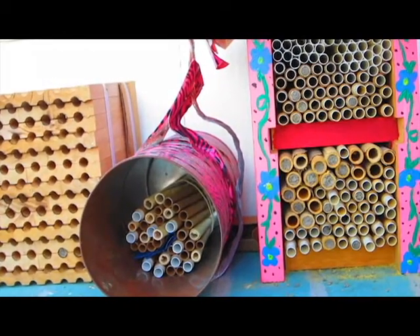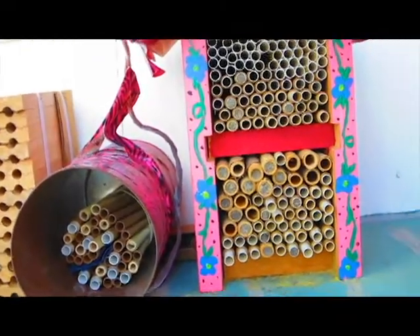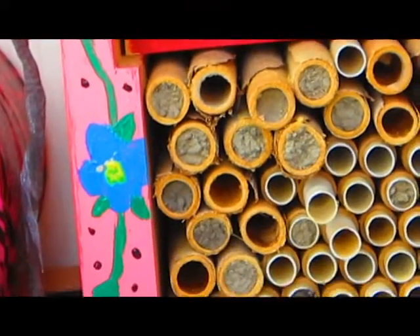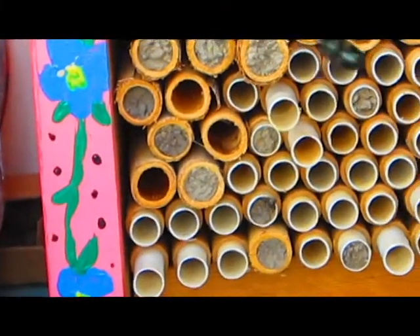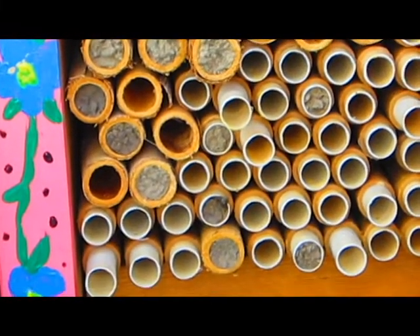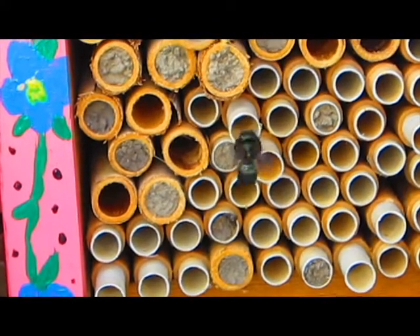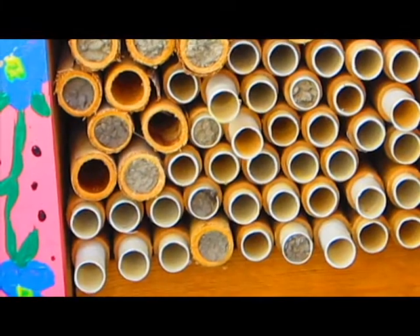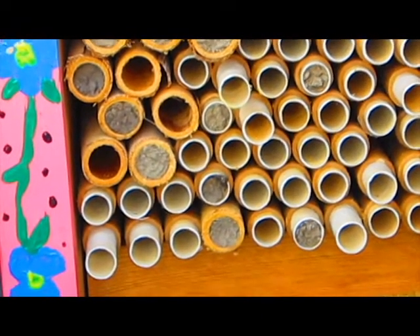When the female finds a suitable tube, she begins the process by collecting mud and building the back wall, if necessary, of the first partition. She then makes several back and forth trips to nearby flowers. Unlike honey bees which visit flowers that are miles away, she prefers flowers that are nearest the nest.